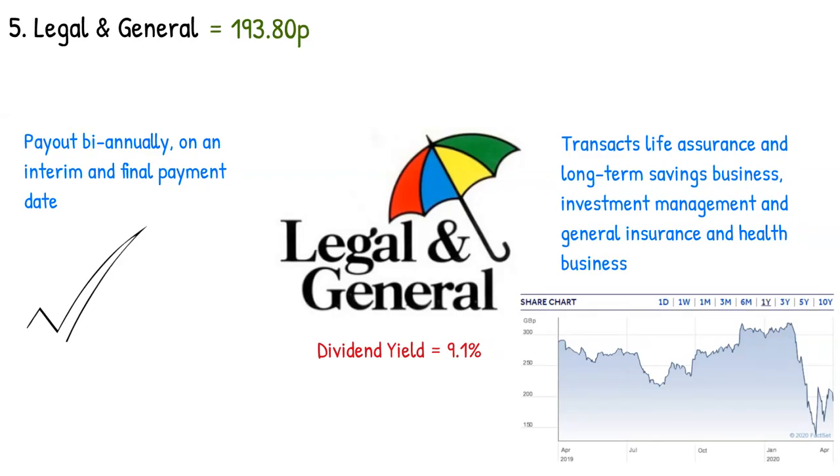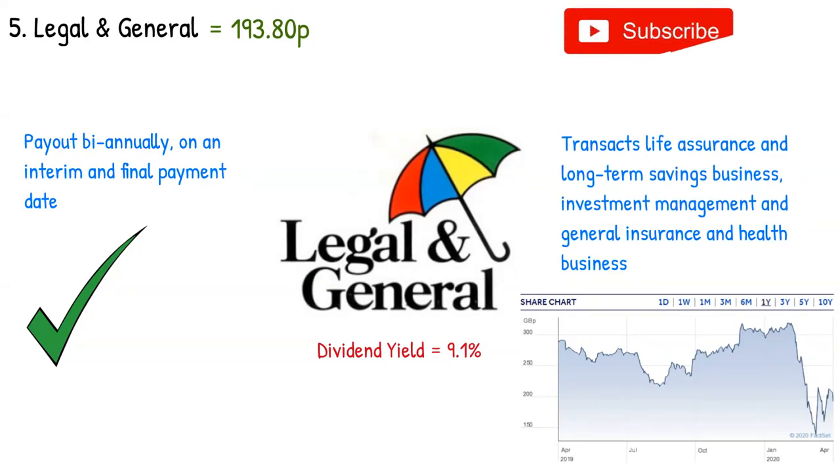So there you have it — five top dividend investments to look at in the UK in 2020. The current market provides us with a great opportunity to invest in these large companies at a fraction of the price they were listed at only a few months ago. Let me know in the comments below if you have investments in any of these companies, or if you think there are other noteworthy mentions to include on a list like this. Remember to subscribe to my channel for more content, hit the like button, and until next time, see ya!